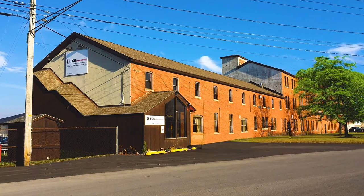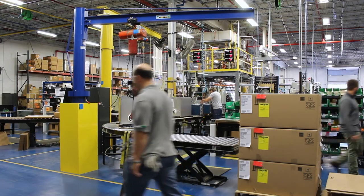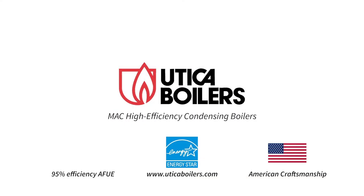Remember, these are just a few of the reasons you'll take comfort in choosing MAC High Efficiency Combination Boilers from Utica Boilers. To learn more, find your employer's distributor or contact a qualified contractor — visit our website today.